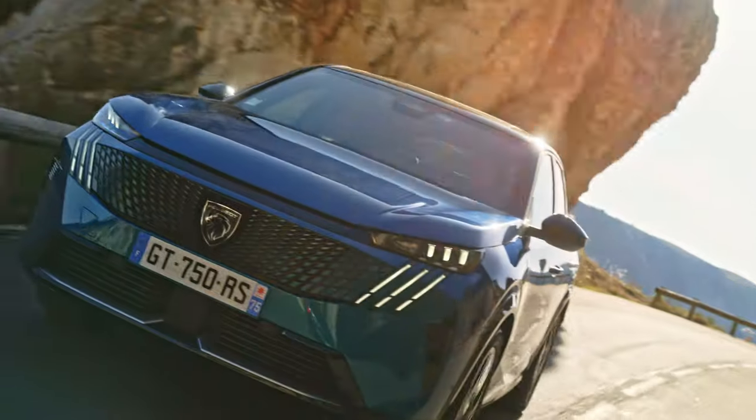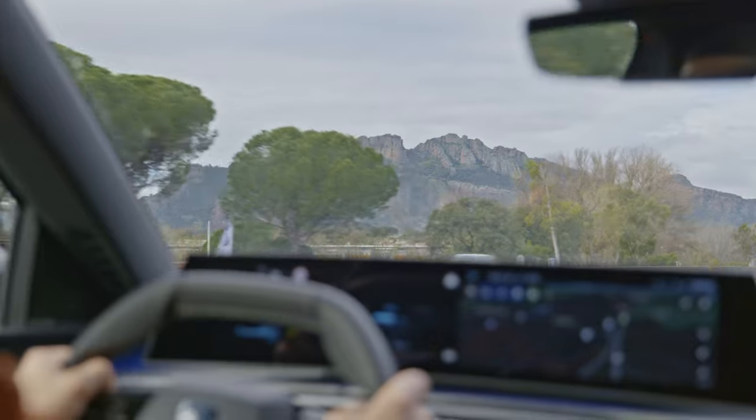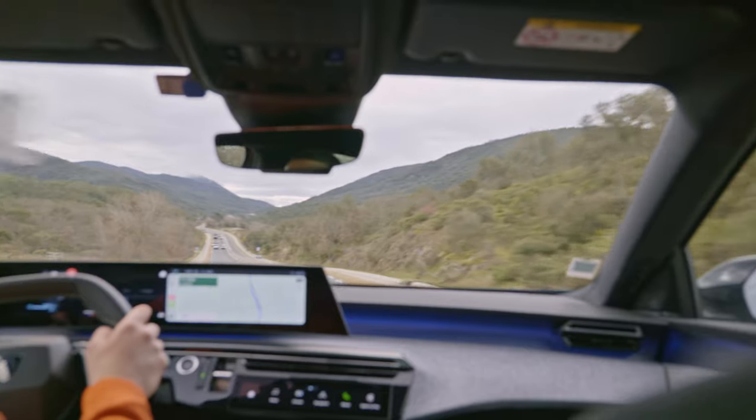From behind the wheel you can definitely tell this is a Peugeot engineered to chase the big German brands. It feels very refined and solid on the road with low wind and road noise, so overall it feels premium. There's ample performance from the front-mounted electric motor with 210 horsepower — smooth and effortless, though never feeling rapid; that will be saved for an upcoming dual-motor model. It steers nicely and is quite flat in corners, though the firm setup can feel tiring on cracked or potholed city roads.